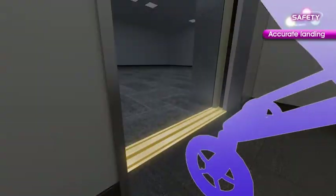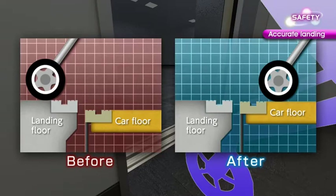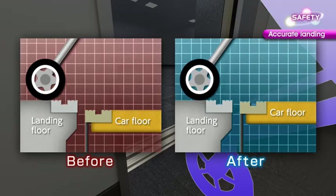Landing accuracy can be controlled with more precision. The accurate car and landing alignment allows passengers to board and exit the car easily and safely.